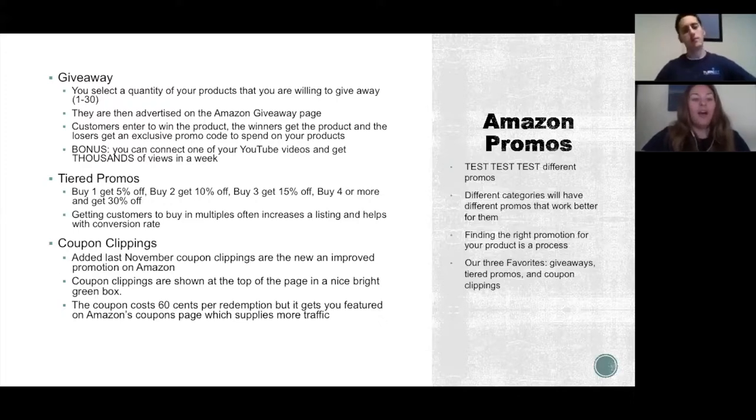Another promo we like is tiered promotions: buy one get one, buy one get 5% off, buy two get 10% off, buy three get 50% off. This helps with your conversion and increases sales. If you have different products — say different colors — tiered promotions will also bump up the 'frequently bought together' section, which is a great benefit.